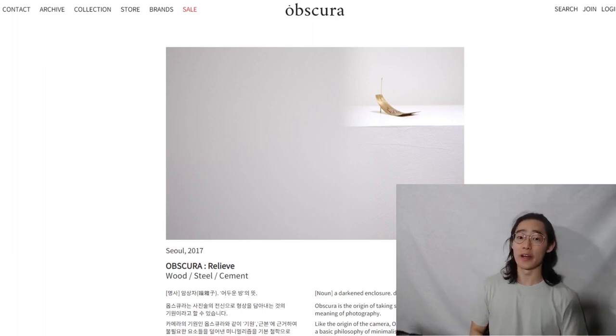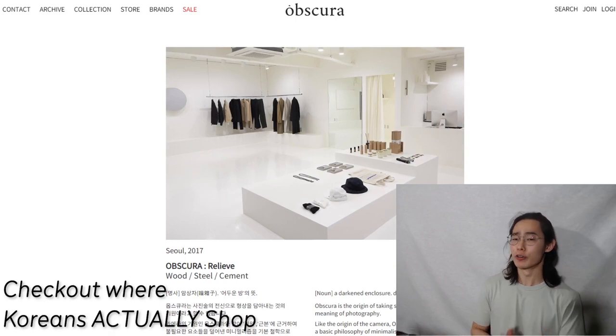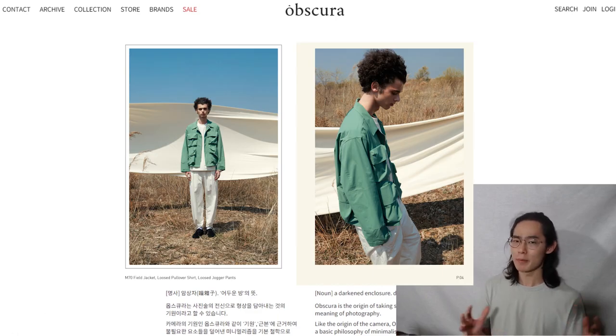What's up guys, it's your style guy Tony, and welcome back to another video. In today's video I'll be virtually going over one of my favorite curating shops in Korea, which is Obscura. They basically deal with any high quality minimal garment and they do offer worldwide shipping.